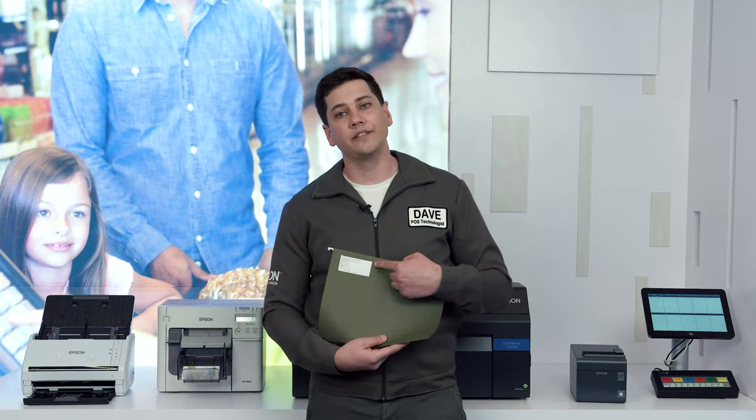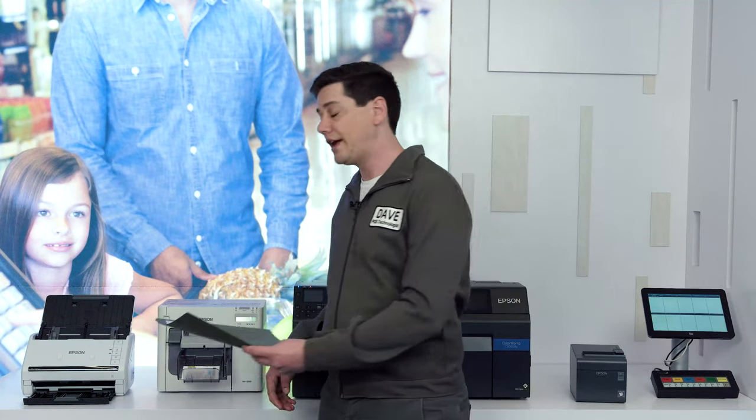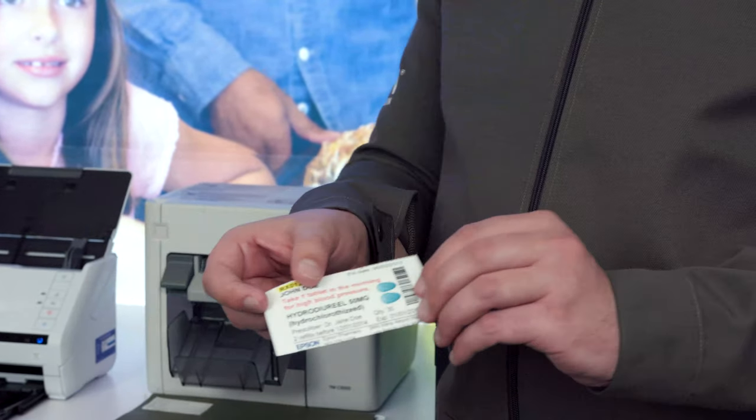See how easy and fast that was? If you want a more premium look and feel and want to highlight certain information in color, Epson offers color label printers such as our C3500.